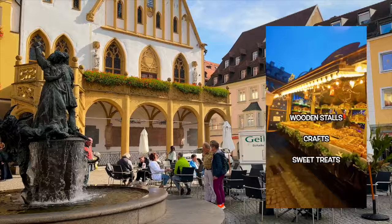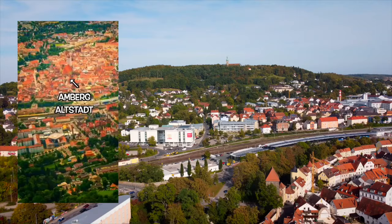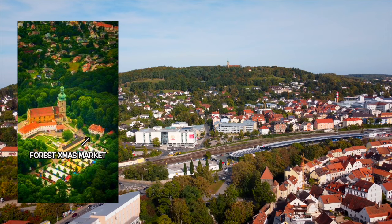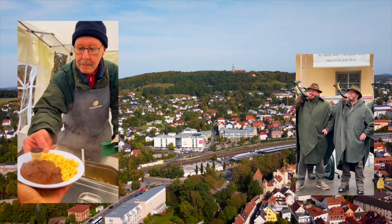In the winter, this is where you'll find the Christmas market — wooden stalls, crafts, sweet treats, glühwein, events and entertainment, horse and carriage rides. Pro tip: Amberg actually has two Christmas markets. You see that church way up there on the hill? That's also a big event area. They have a special two-day forest Christmas market up there.